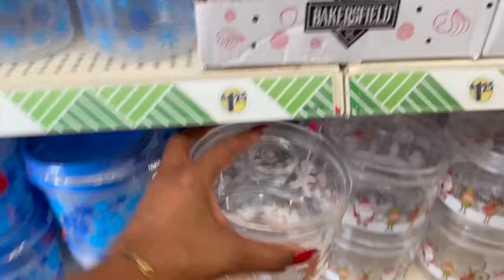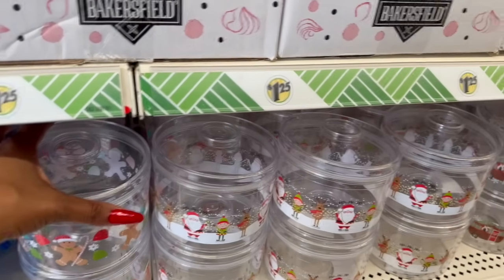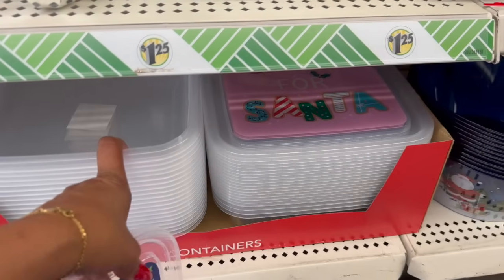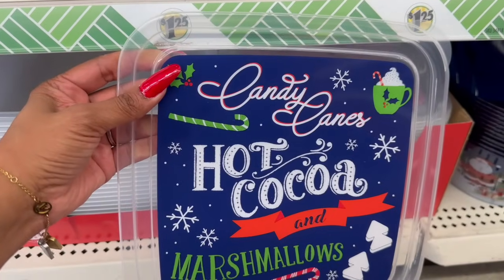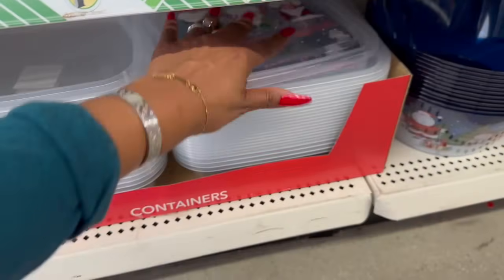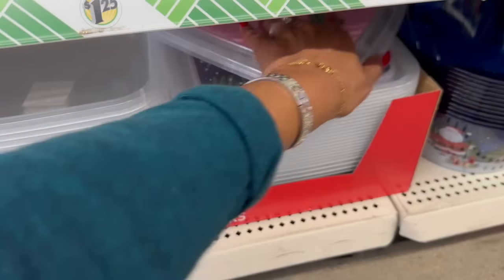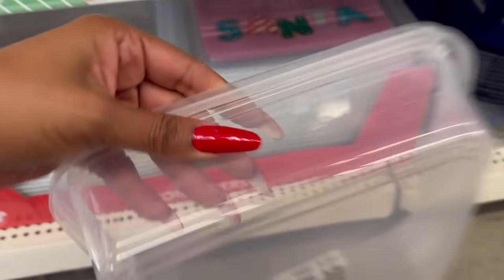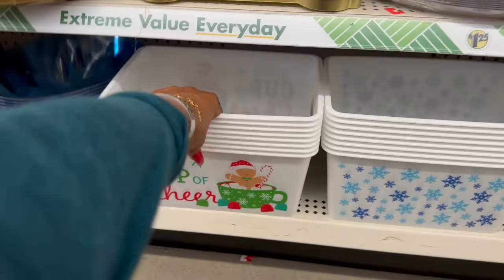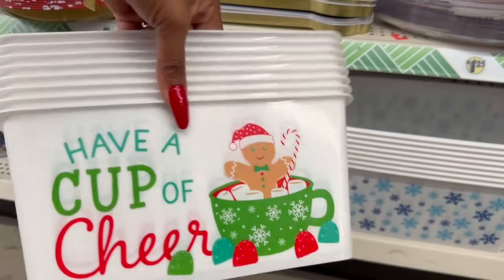Look at this one with the gingerbread and candies — they have the traditional Santa, the trailer, and gnomes of course. They have containers: hot cocoa, candy canes, and marshmallows, and the gnome cover. 'Cookies for Santa' — that's the size of the container, definitely can hold some cookies. I love these boxes — they're great for Christmas gifts. 'Have a Cup of Cheer' — how cute!